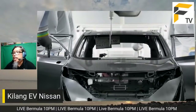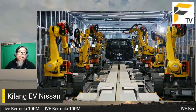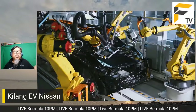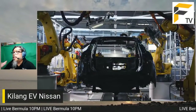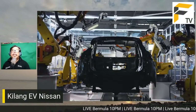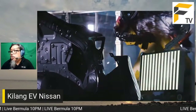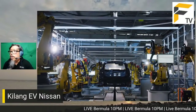Mereka boleh pasang 27 jenis powertrain dengan cara SUMO ini. Antara ciri menarik kilang ini ialah paint shop yang sangat canggih. Paint shop ini menggunakan komputer untuk mengecek cat, dan dikatakan boleh mengesan kecacatan sekecil 0.3mm, memastikan mereka boleh menghasilkan kereta dengan kualiti cat yang paling baik sekali.